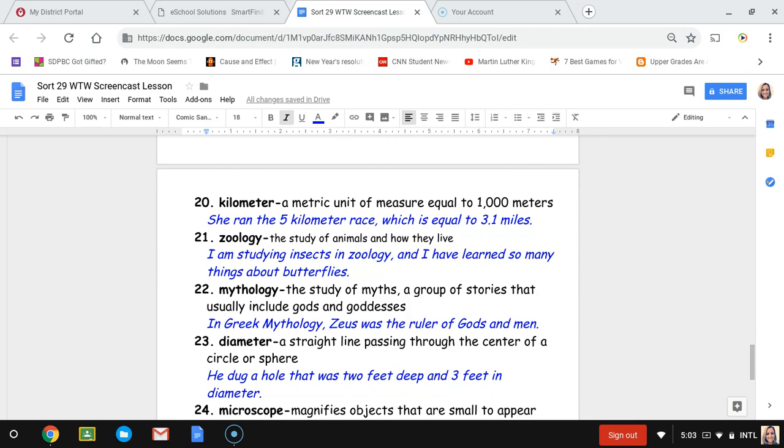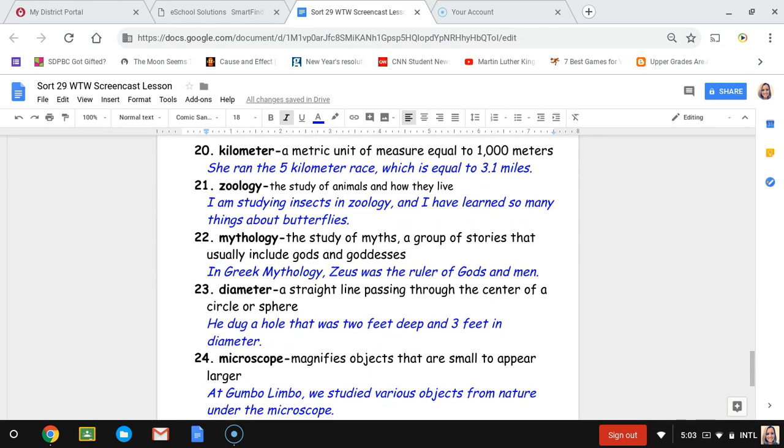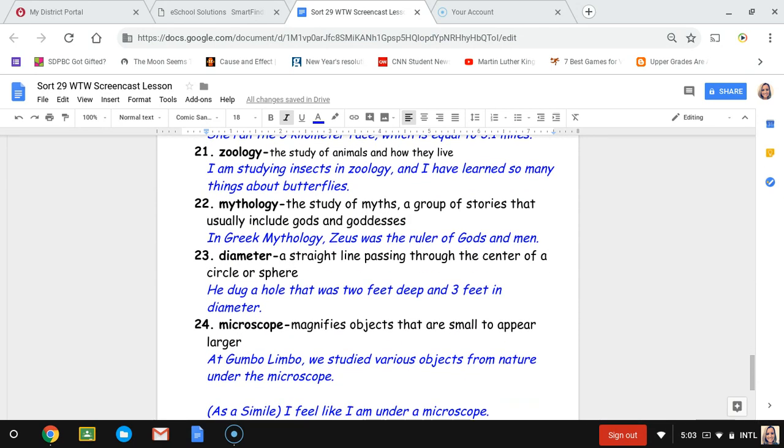Number twenty-two, mythology. Mythology is the study of myths — a group of stories that usually include gods and goddesses, made-up stories that people used to believe. The sentence is: in Greek mythology, Zeus was the ruler of gods and men.